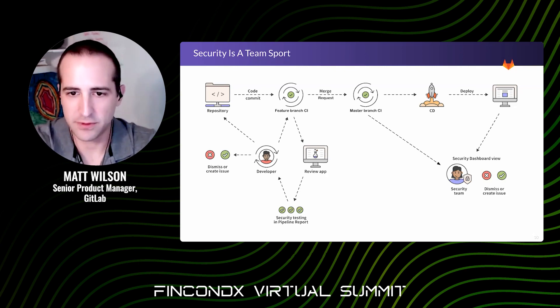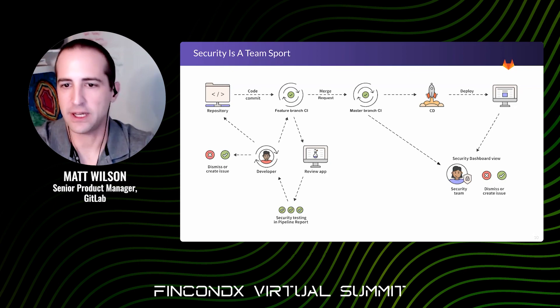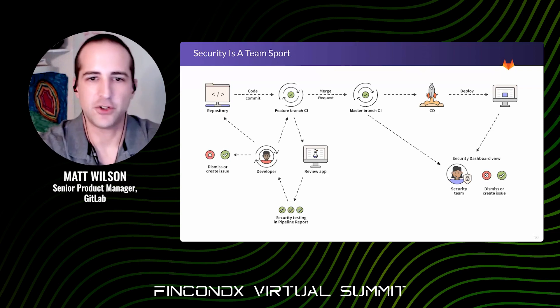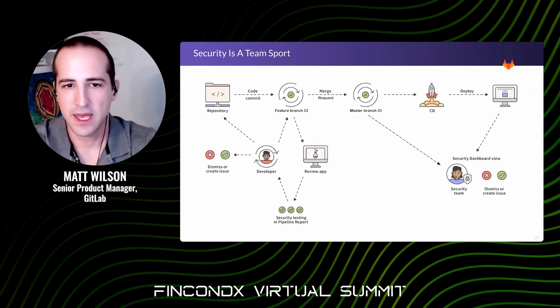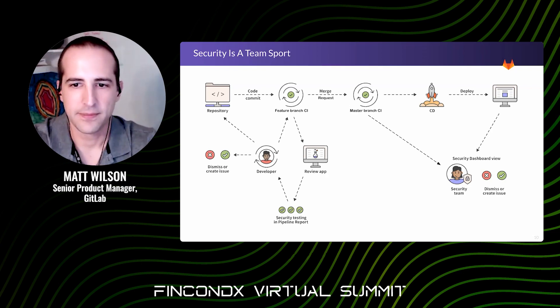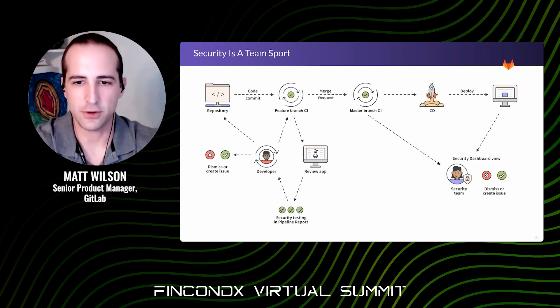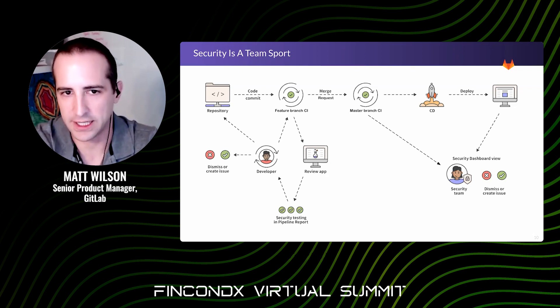The security teams are still part of this — they can review outstanding issues, consult on tricky vulnerabilities, grant exceptions, and provide additional feedback to developers. Once the developer finishes updating their code, they can merge it downstream into the main branch. What's being deployed has already gone through an extensive level of security checking and cleanup.